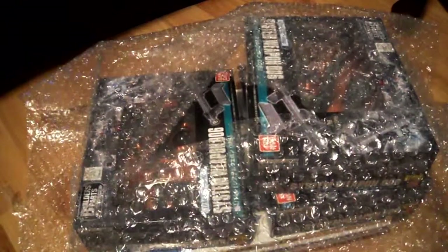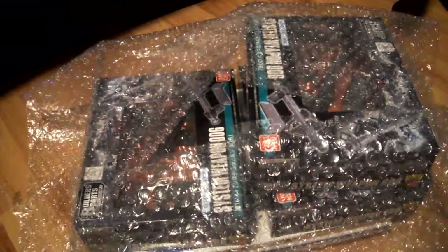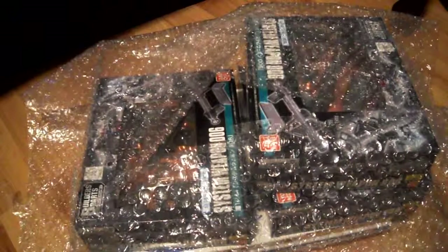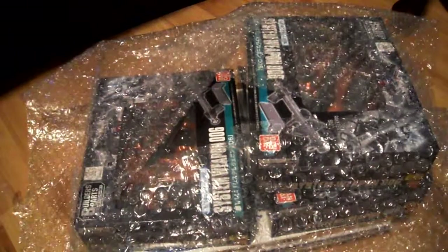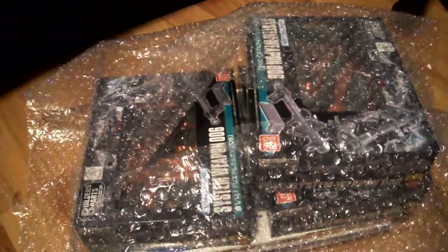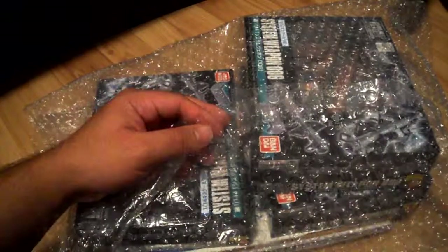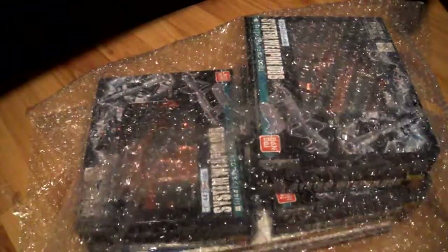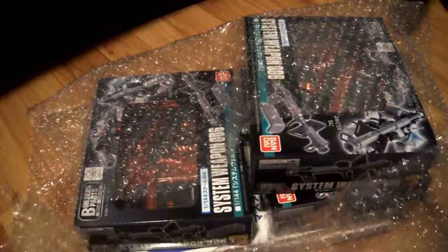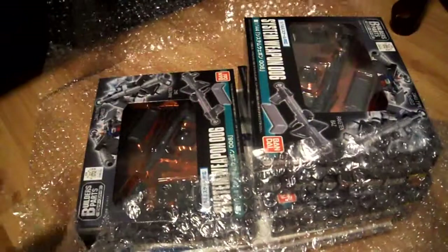Hey guys, it's JP554731 and I just got some stuff from my proxy or forwarding service. I used Big in Japan, but as of late they've been really crappy on communication — it took them six days to ship out my package. I messaged them three times and they didn't contact me in those six days, so if you're going to use a forwarding service, do not use Big in Japan.